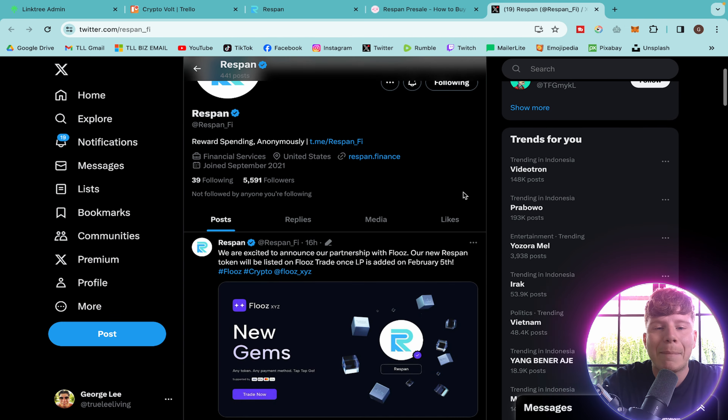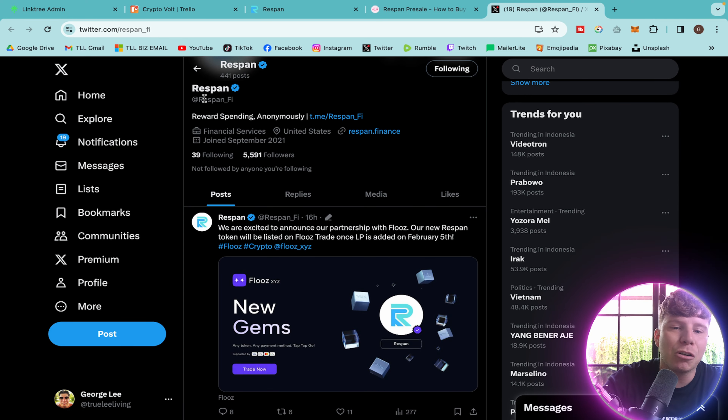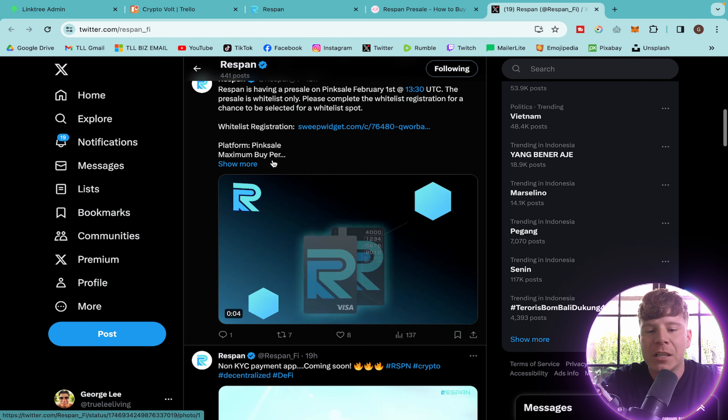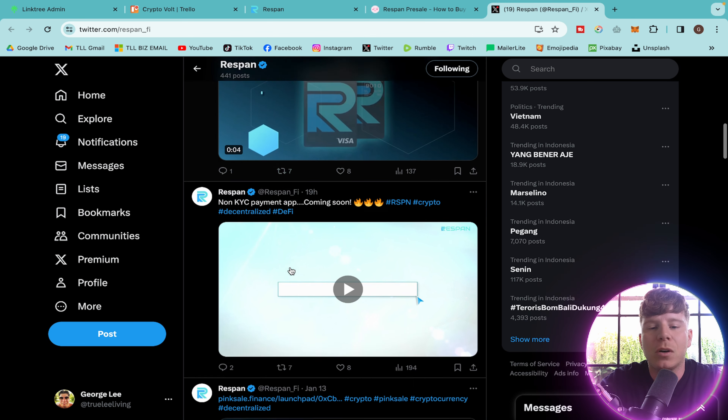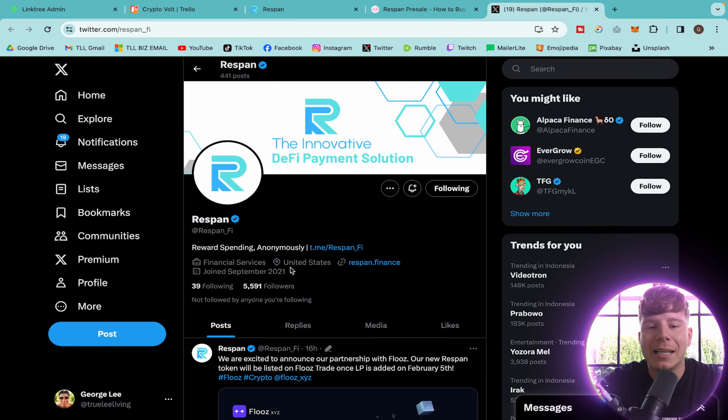They have 5,590 Twitter followers — hit follow and support them. The official handle is @respan_fi. They release cool promos about their cards and the PinkSale launch. I believe this company is going to blow up — big thumbs up from me. I love any company that lets you use a card anywhere in the world. I bought my teeth, this villa, and my groceries all with a crypto card. The fact that this allows you to do it without KYC means anybody can get involved.